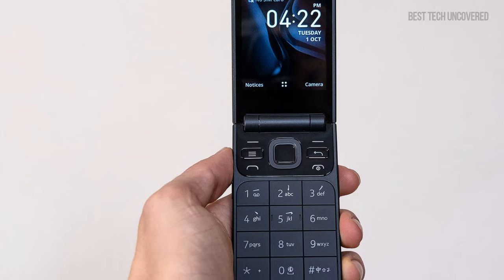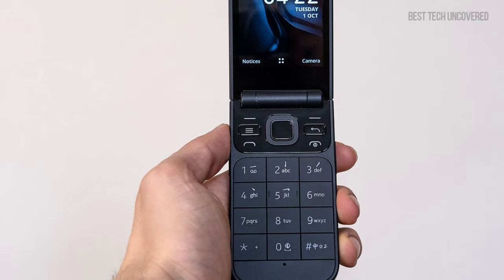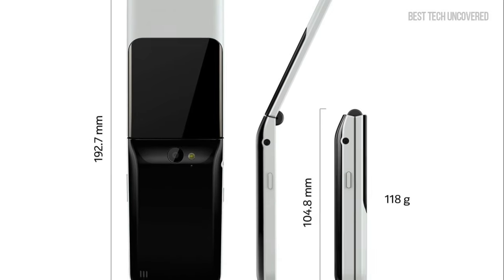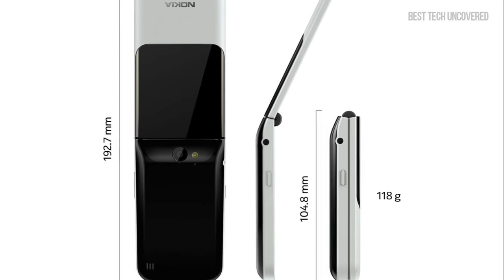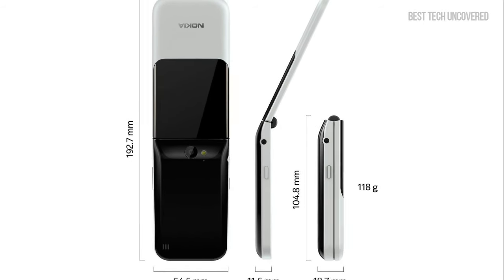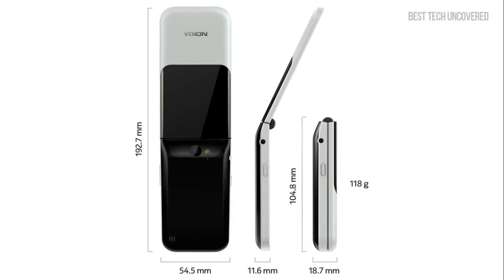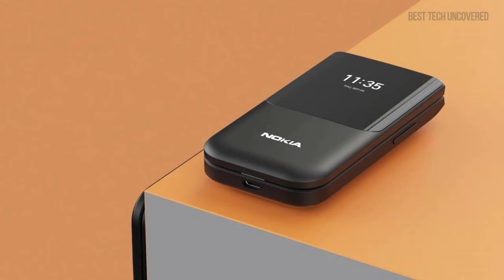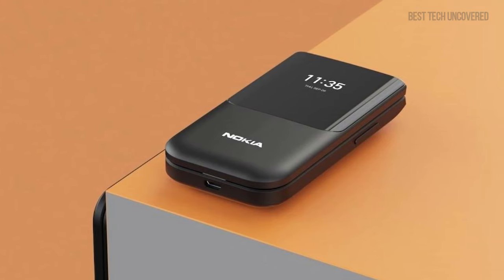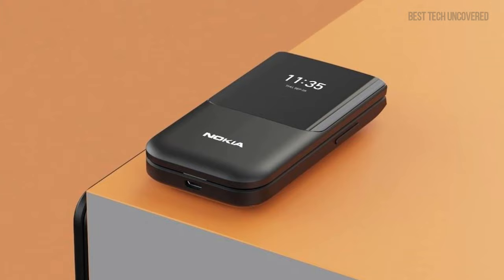The 2.8-inch display is bright and easy to read, while the tactile keypad makes texting a breeze. Although the phone's 4G connectivity isn't compatible with all carriers, which may be a hiccup for some users, its broad GSM support covers many international networks. Overall, the Nokia 2720 Flip is a fantastic pick for those who yearn for the simplicity of yesterday's phones, but can't do without the conveniences of modern connectivity.